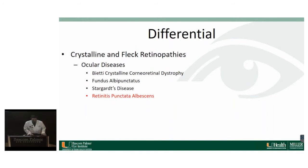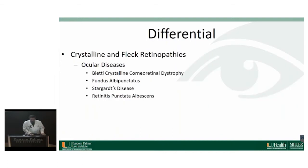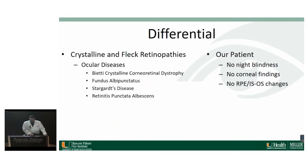Retinitis punctata albescens is a progressive rod-cone dystrophy and a subtype of retinitis pigmentosa. These patients get small white dots scattered throughout the fundus and can also have other features of RP like arterial attenuation and peripheral pigment deposition. They also have nyctalopia in childhood, and ERG can be helpful in differentiating this. Looking at the ocular diseases — our patient didn't have any night blindness, no corneal findings, and his RPE was grossly normal on OCT. So we'll mark all those off the list.